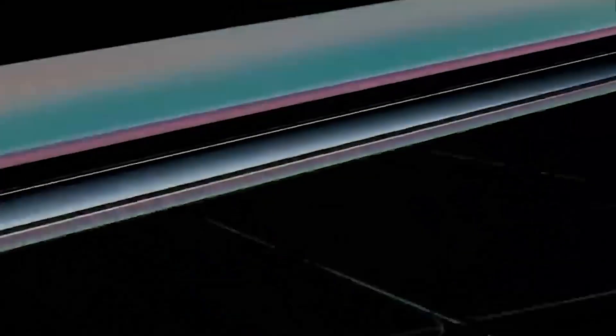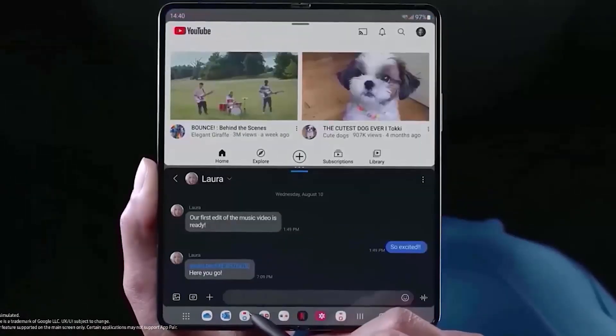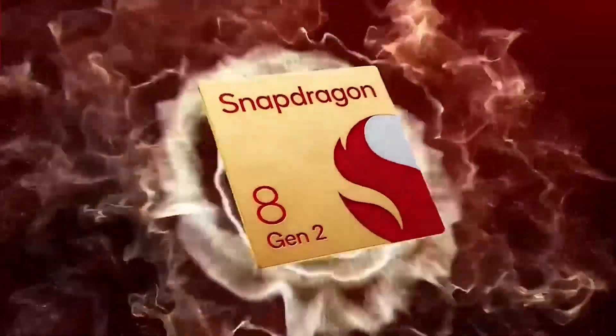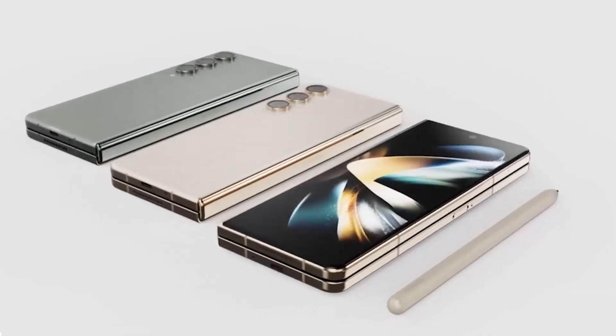Samsung is still pushing the boundaries of smartphone technology and offering innovative features that set it apart from the competition. Because of this, the Samsung Galaxy Z Fold 5 is coming with the latest Snapdragon 8 Gen 2 chipset, which will come with some massive performance boost we have ever seen. Join us in the video for more Samsung Galaxy Z Fold 5 news.